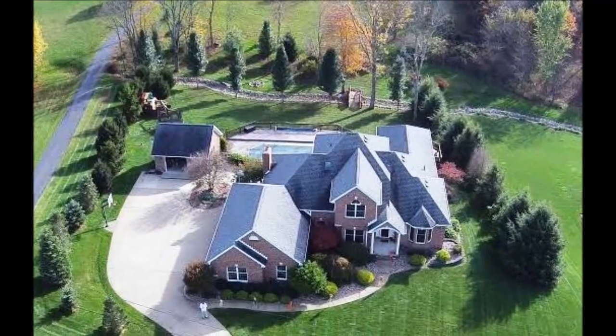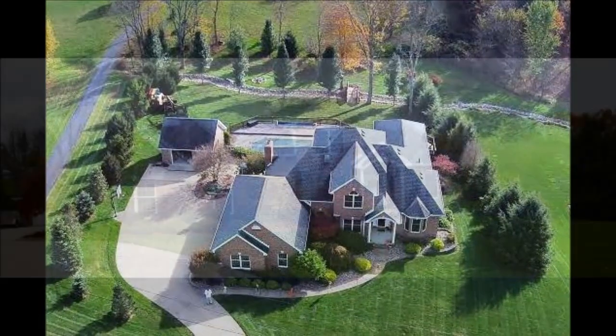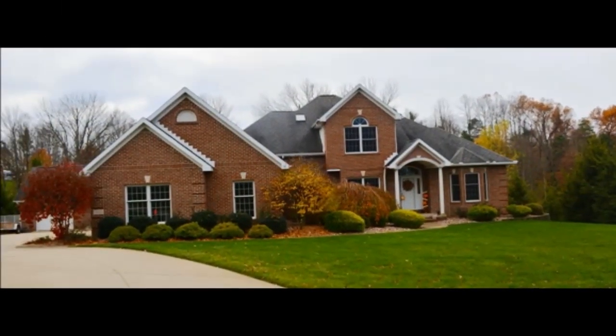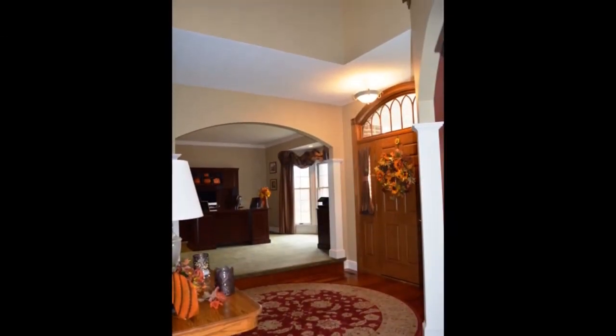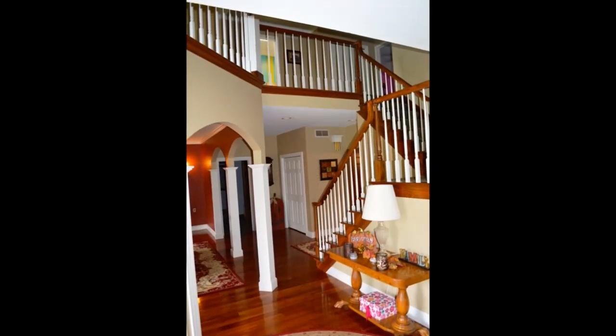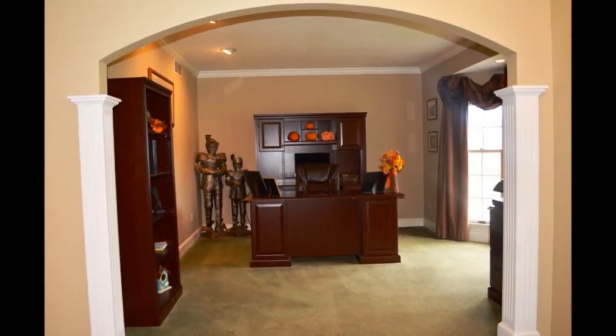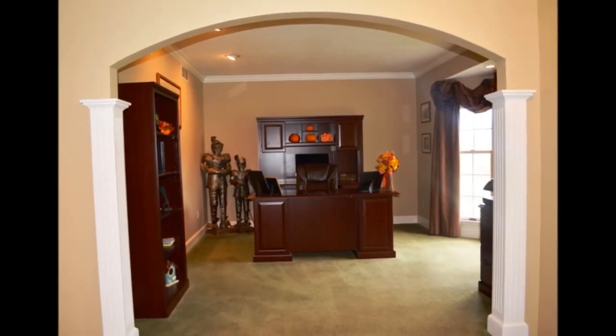This stately custom all-brick two-story home with open floor plan features living space of 5,414 square feet, including a walkout lower level. The inviting two-story foyer features beautifully maintained hardwood flooring in many areas, custom arched doorways, fluted columns, and crown moldings throughout.